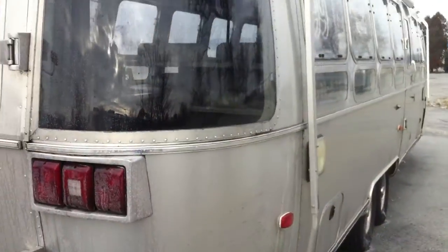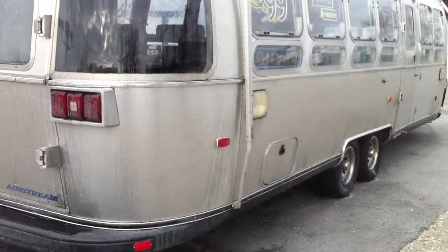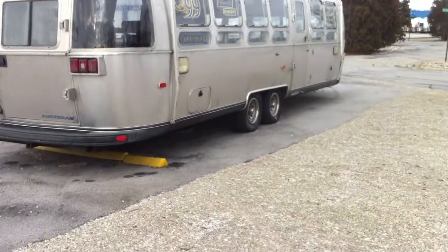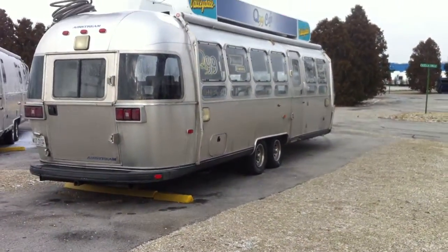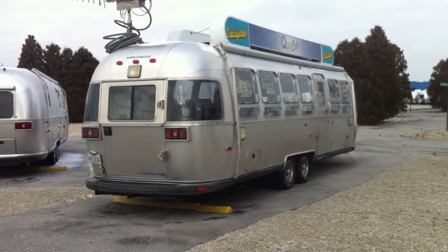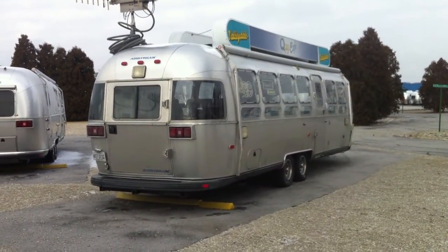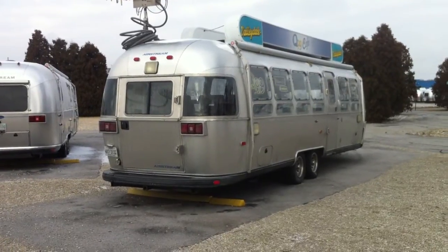Must be a cool unit when it's in the field. Now let's have again a global view of this nice unit — an Airstream diner radio transmitter.